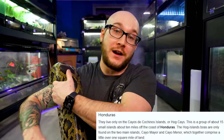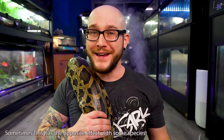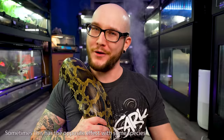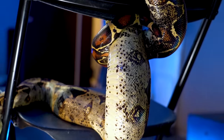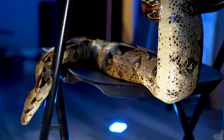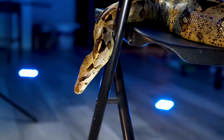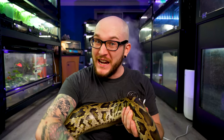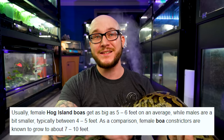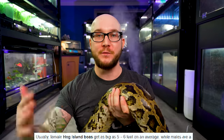Dwarf boas are generally insular, meaning they come from islands. On an island you've got smaller prey because there's less area, and therefore you don't get as big because there are no large animals to prey on. There are different locales of smaller dwarf boas, but they're really uncommon compared to the hog island, which is why I suggested that one. A hog island boa might top out at 5 feet for a male — sometimes even 4 and a half feet — so they are much smaller, basically ball python size.